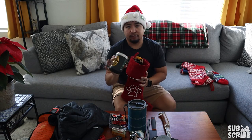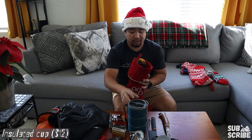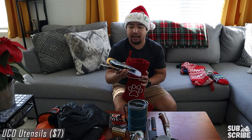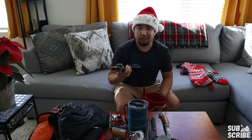Next up in the last stocking I got a good insulated coffee cup — you can never go wrong with that. Next up, some utensils for camp. These are the Yuko utensil set with a knife and a spork all attached together. I just bought these and thought they would make an awesome stocking stuffer.